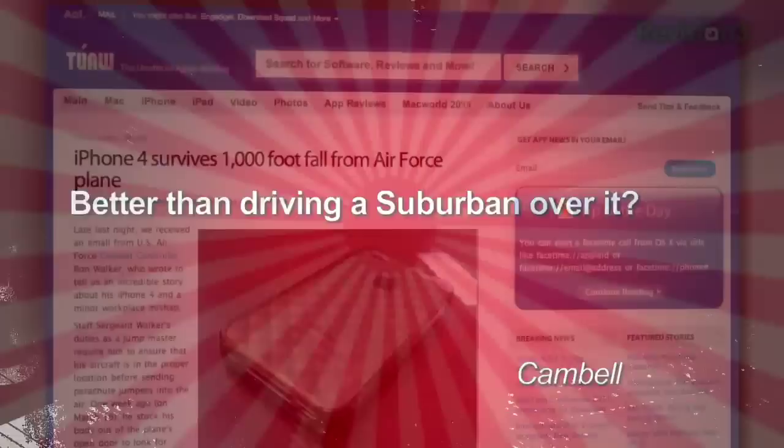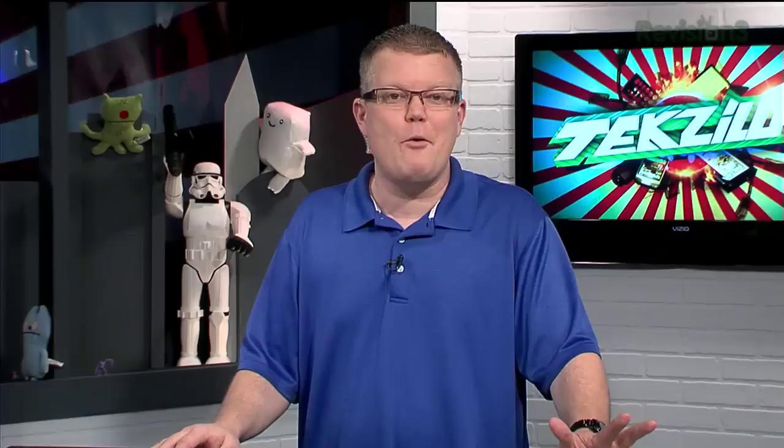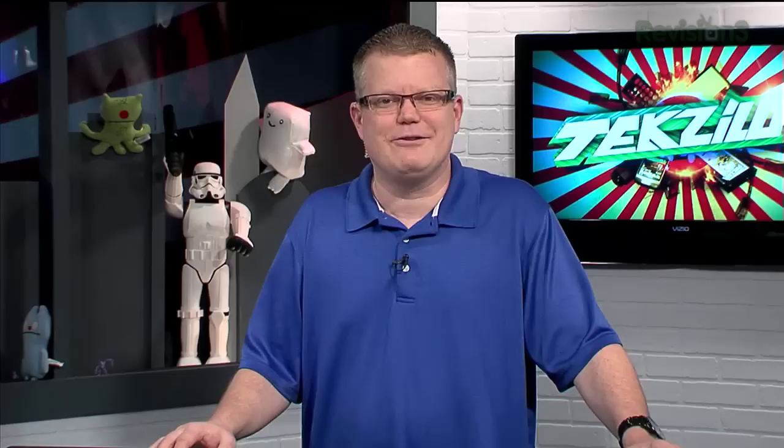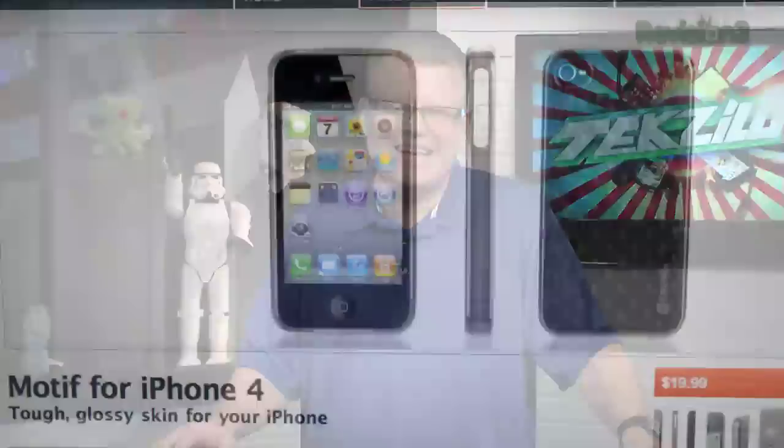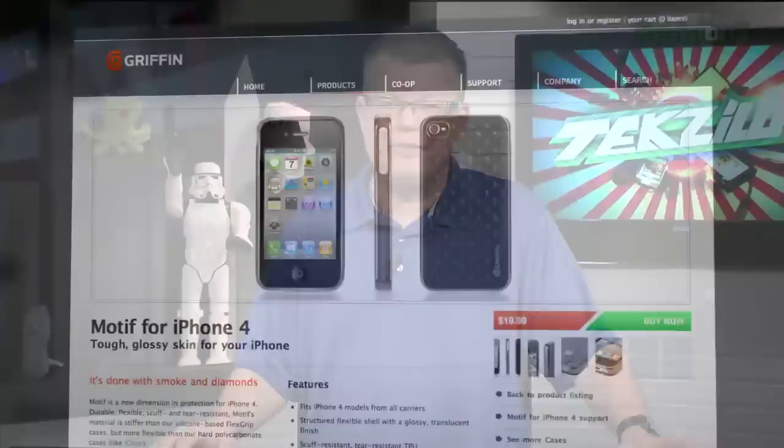Campbell sent a link about a remarkable iPhone survival story. US Air Force combat controller Ron Walker was leaning out of an airplane at 150 mph at 1,000 feet when his Velcro pocket ripped open and his iPhone 4 fell out. He assumed it was destroyed, but found it via Find My iPhone — still functional, with no dirt or scratches. He had it in a Griffin Motif TPU case with an aftermarket metal backing, and tree branches likely slowed the fall. Gorilla glass is tough — unlike saltwater, which fried Patrick's phone within seconds.